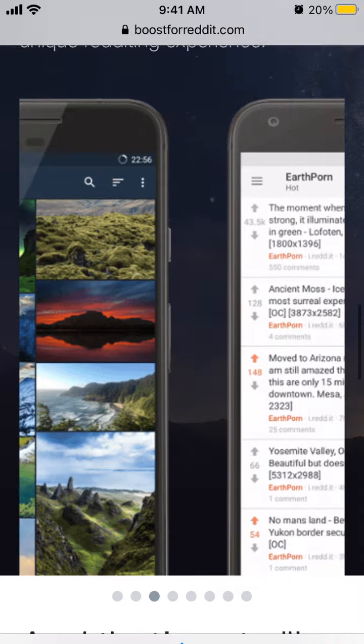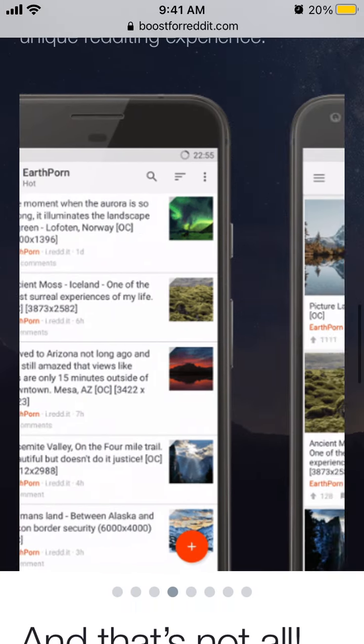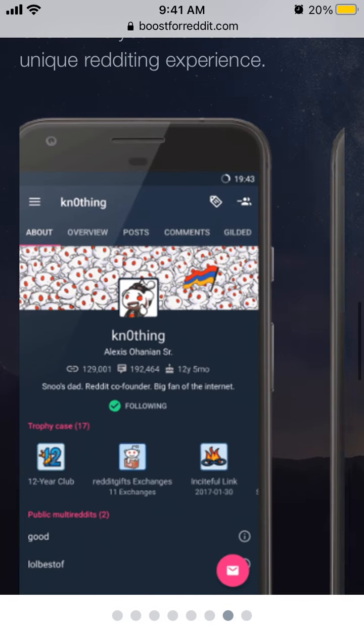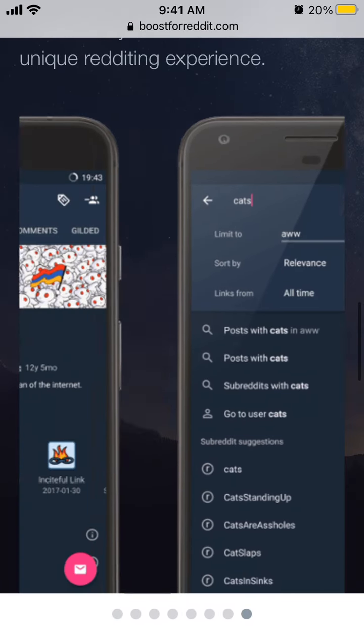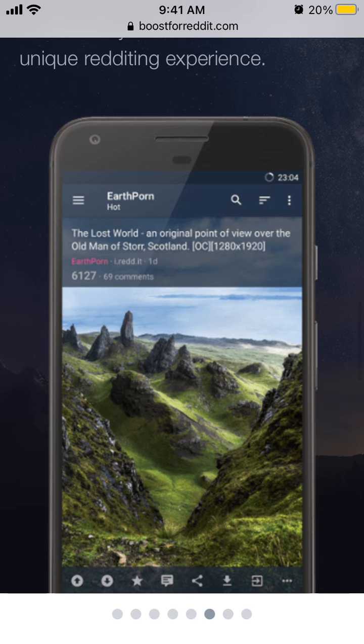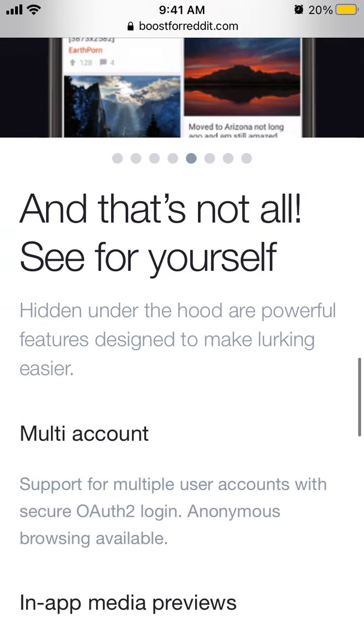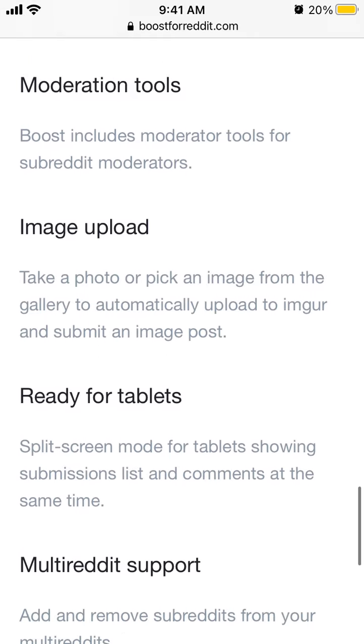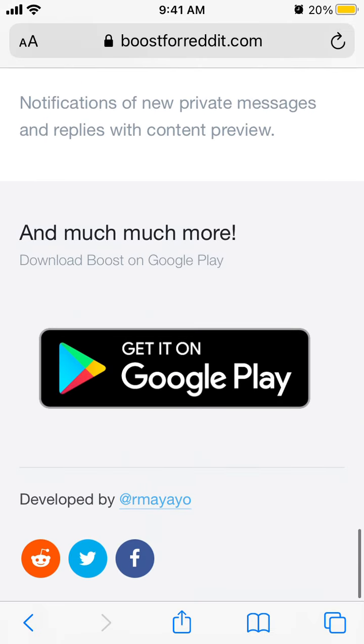You can select all these different themes. This is how it looks — that's the idea of it. It also has support for multiple user accounts, in-app media previews, content filters, and it's quite fast.